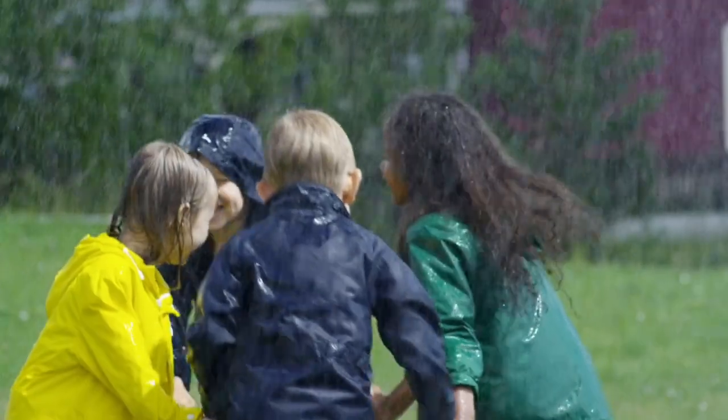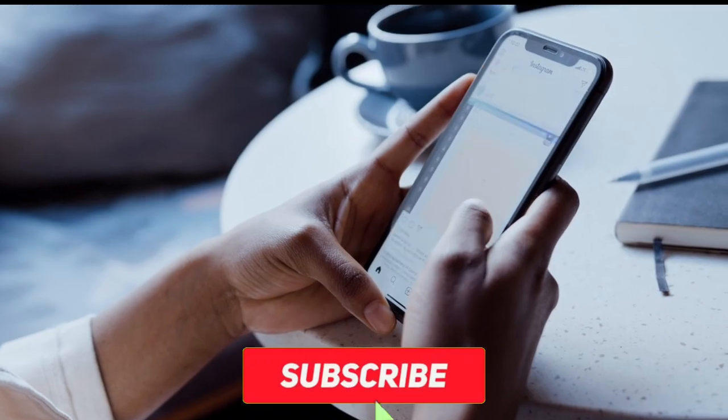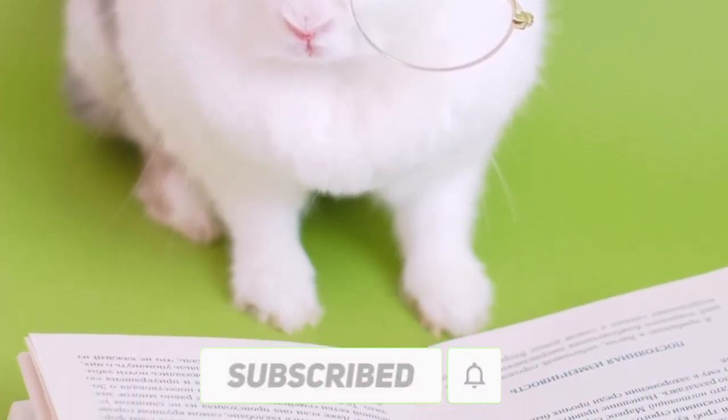That's all for today's video. For more such interesting content, give this video a thumbs up and drop a comment. Subscribe to us for more such content, and we'll see you in the next one.